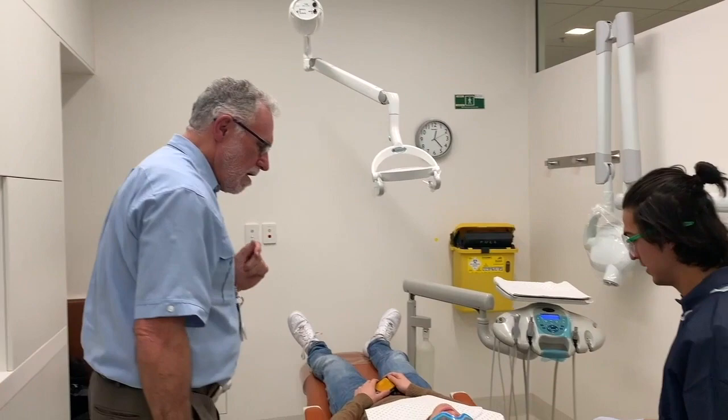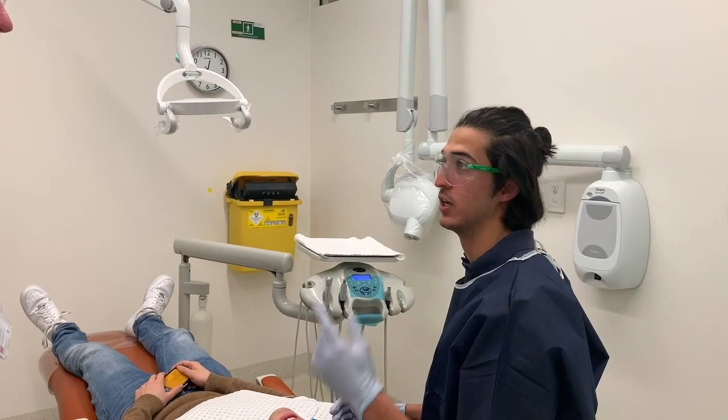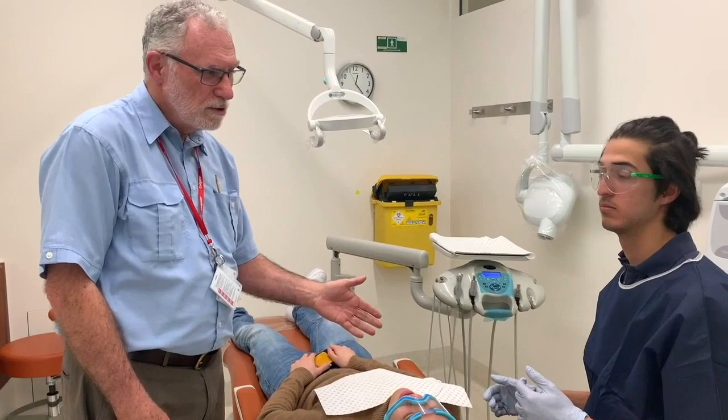Have you taken any radiographs yet? No. Should I take them upstairs? No, don't be so lazy — go and do them now because you're in second semester. You should be able to do it yourself. In the chair? In the chair, yeah. That's fine. Lying down can be great.